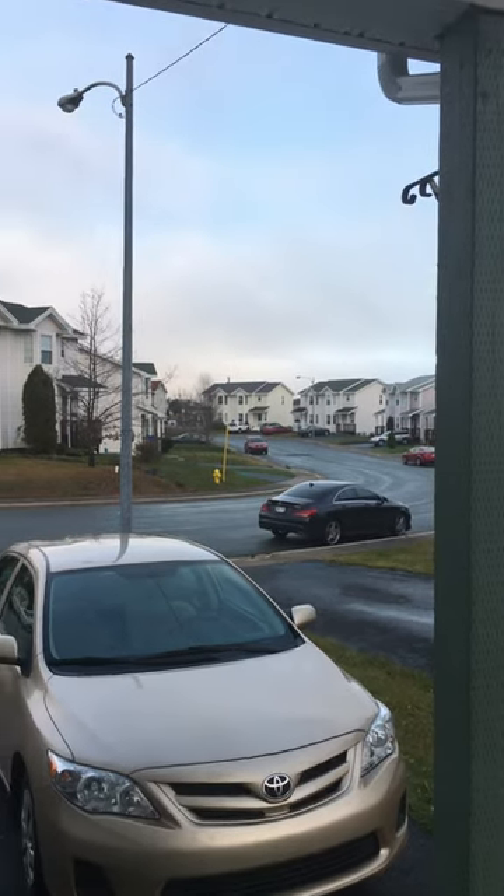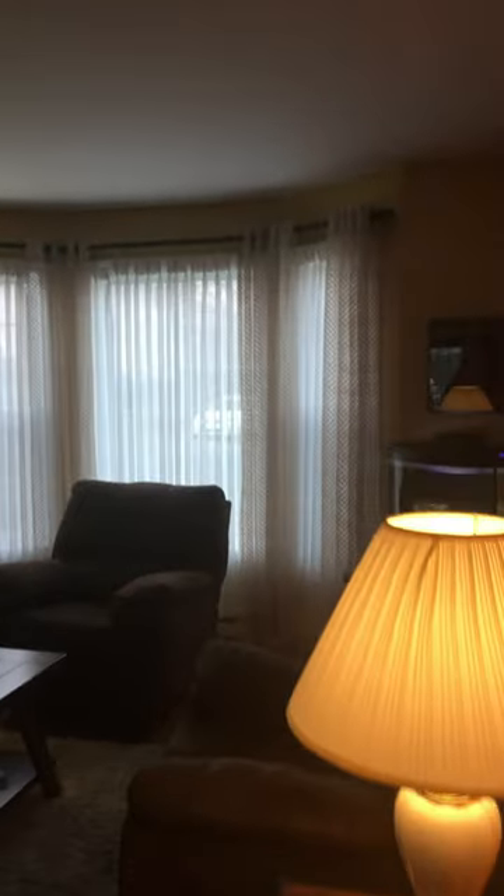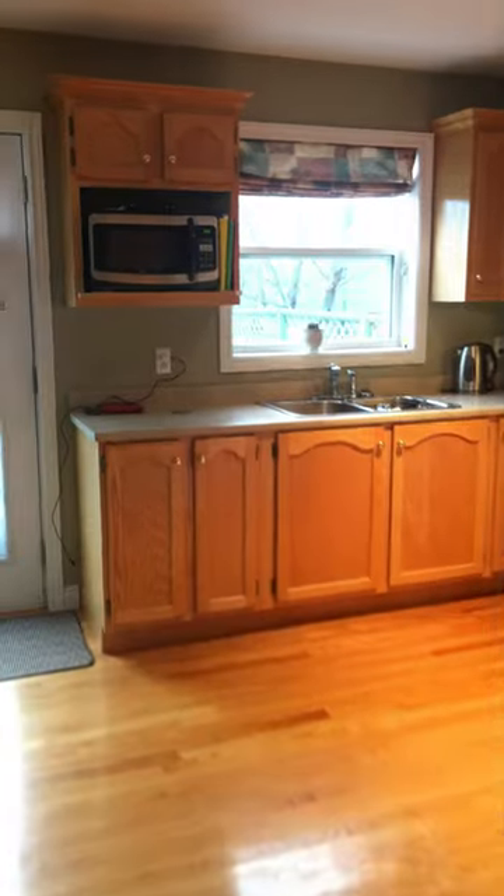Coming into number 24 Sorrell Drive, we walk right into the living room with a nice big bay window. Here's your upstairs, here's your entrance to the basement right here, and we come into the kitchen.